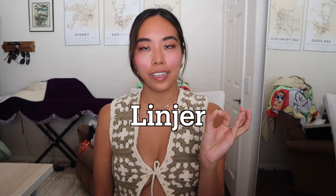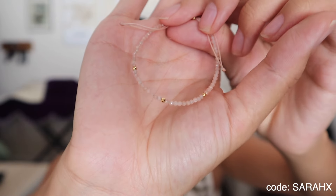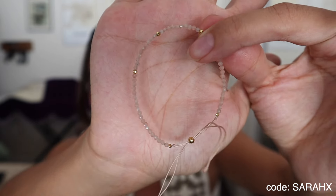The next brand I'm going to talk about is Linger, which is a jewelry brand with very delicate jewelry. The stuff I got from them I wear pretty much every day. First is this very dainty little bracelet — my friend Angela saw it the other day and asked where I got it. I love how thin and small it is, and it has an adjustable closure for the wrist.